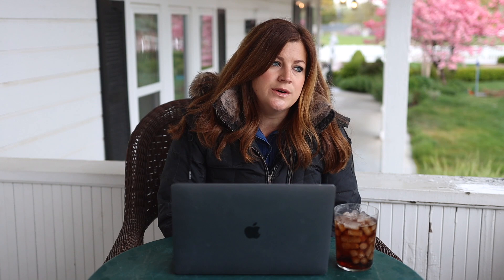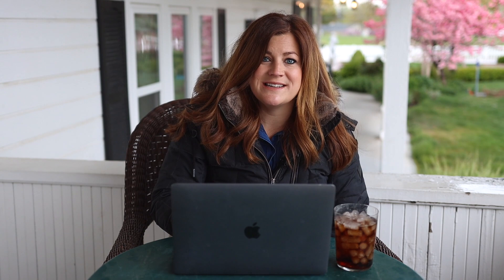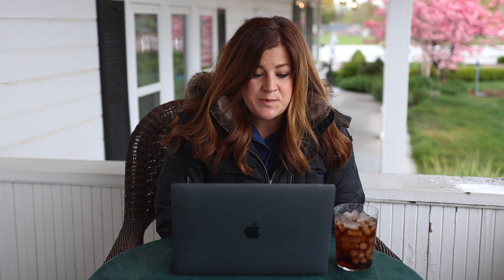Terese asked if sweet peas are just for pretty flowers or will they also produce peas. They do produce peas, but I don't think they're edible — they're toxic. The peas produced are seeds for next year's crop. I collected my own seeds last year and had great germination. I looked it up: sweet pea seeds are mildly poisonous; if ingested in large quantities they can cause paralysis, labored breathing, and convulsions.